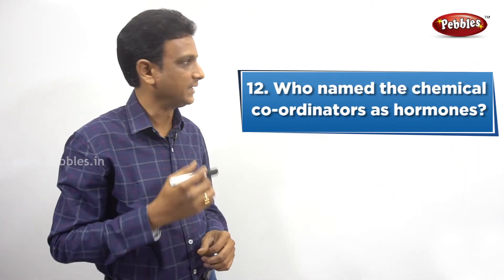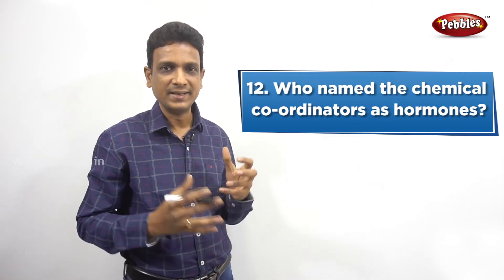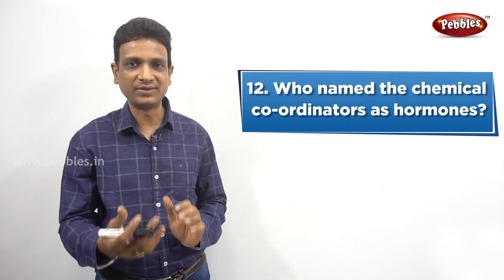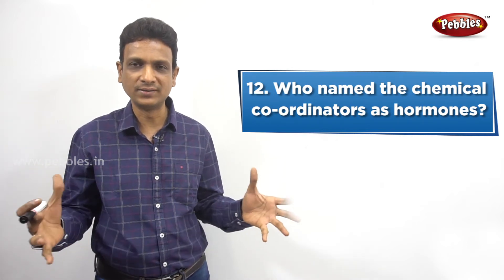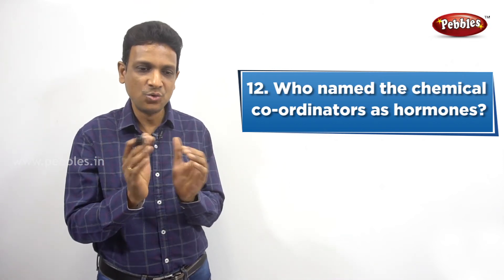The next question: Who named the chemical coordinators as hormones? Earlier these substances were called chemical coordinators because they coordinate the body parts. They were then given the name hormones. The scientist named Starling gave them the name hormones in the year 1905.